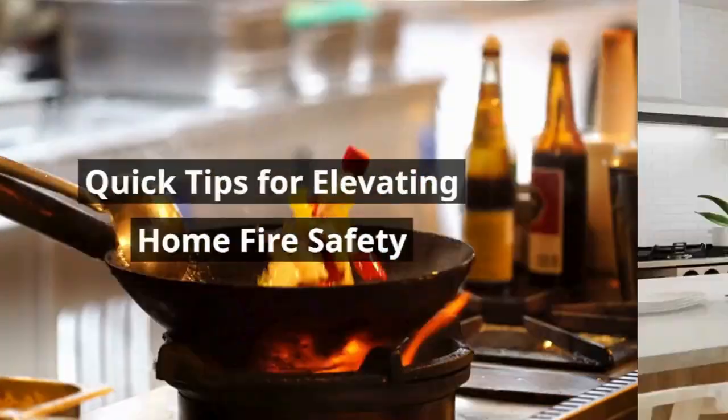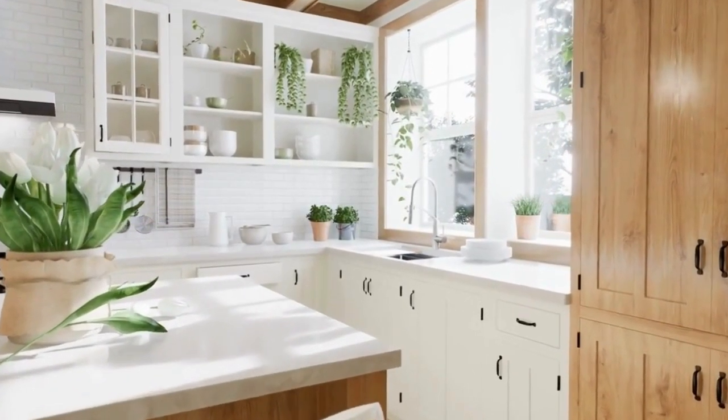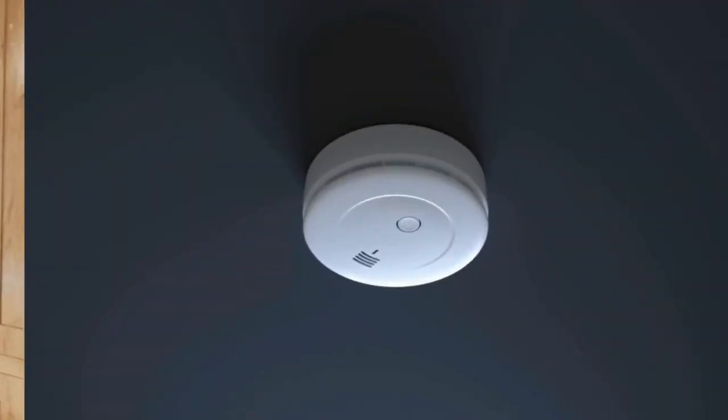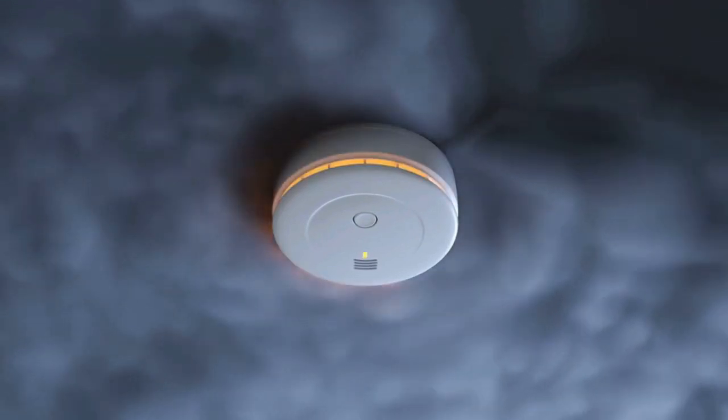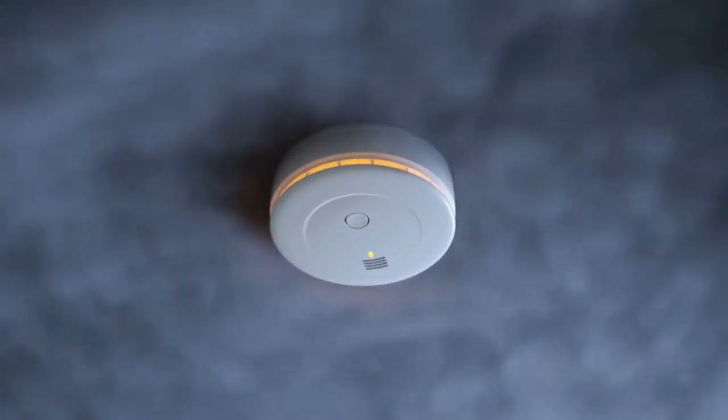Quick tips for elevating home fire safety. Boost your home fire safety with these concise tips. Learn to protect your family and property by installing advanced smoke alarms and heat sensors, conducting monthly tests and yearly battery replacements.